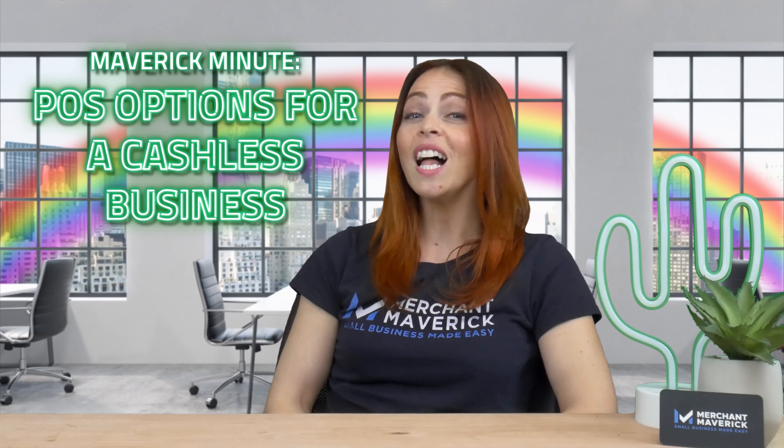Today's Maverick Minute covers 4 POS systems for a cashless economy. Going cashless has become a trend in the retail world. Customers carry less cash than they used to, and businesses save time with quicker transactions and more streamlined operations. So are you considering going cashless or just want to accept more digital payments? These 4 POS systems will help you get your cutting-edge cashless store or restaurant up and going.